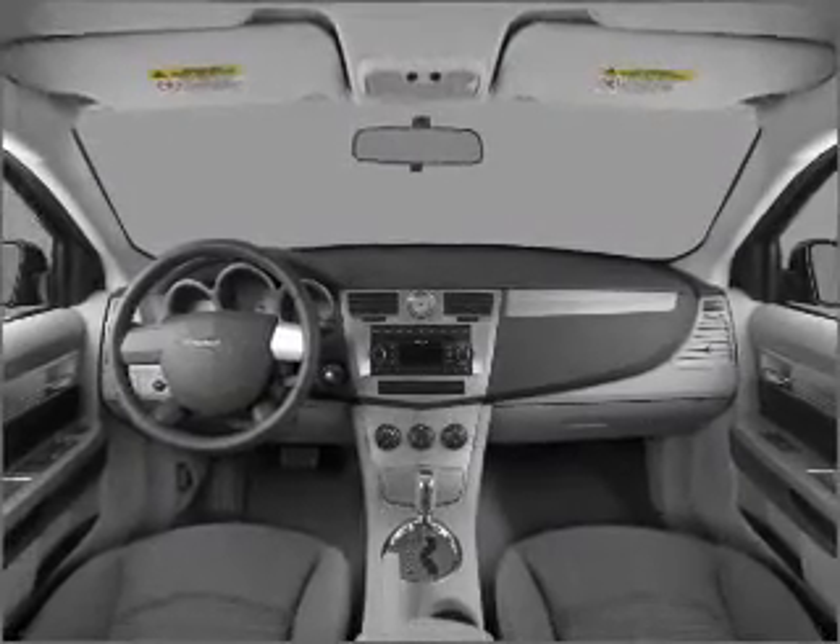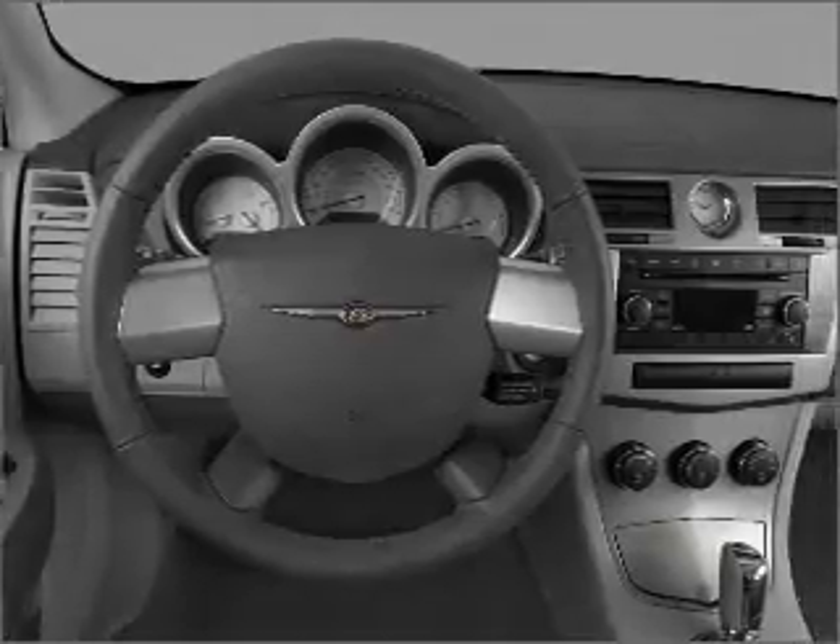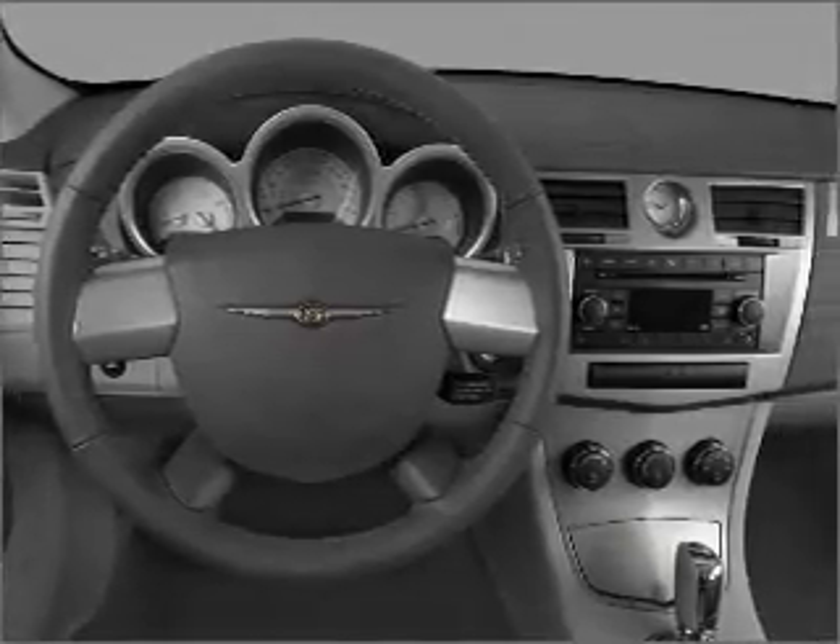Air Conditioning, Power Door Locks, Power Windows, Power Steering, Cruise Control, Power Mirrors, and AM FM Stereo with a CD player.